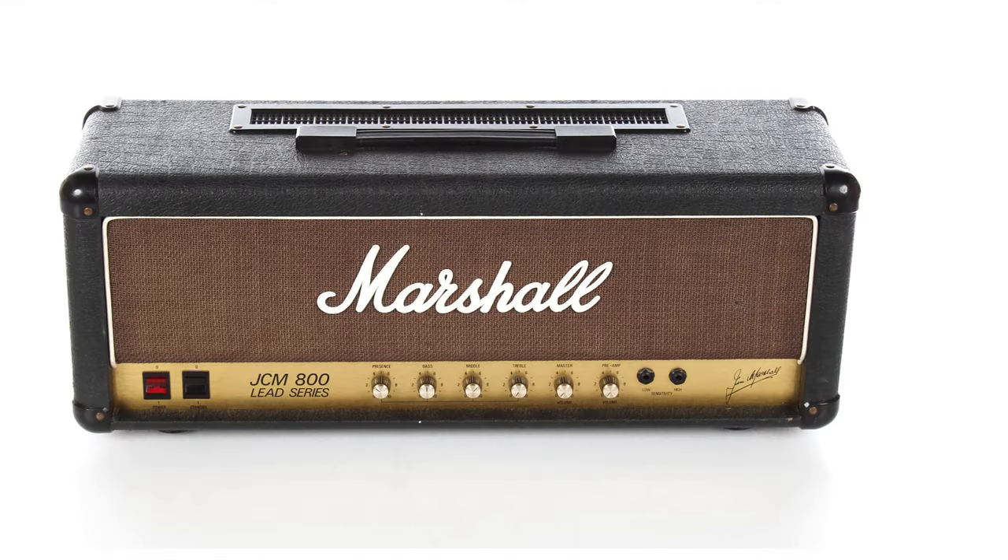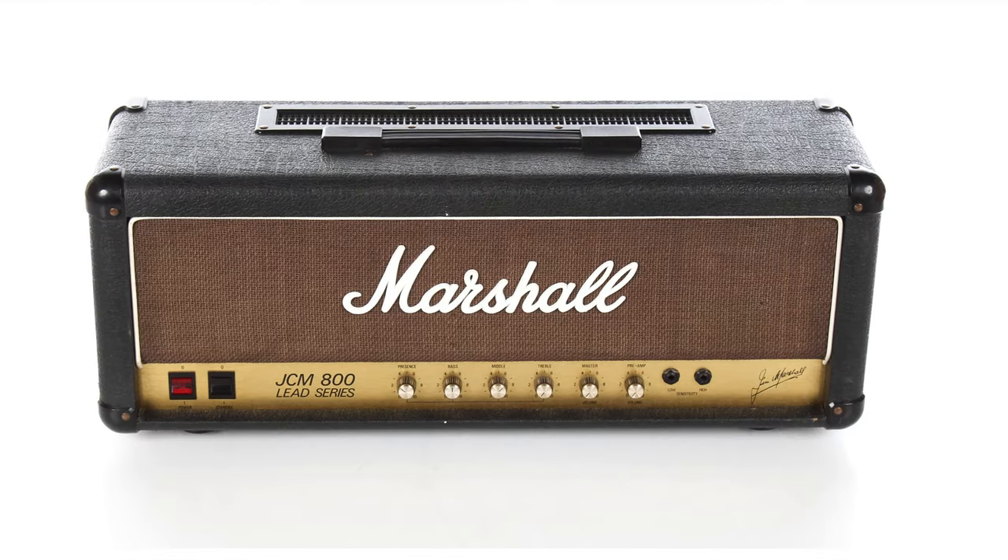No one wanted to go out and buy a solid-state Marshall because we all knew that the JCM-800 and the other two models just sounded better. Of course that's an opinion, and you should do and buy what you like, but when it came to guitar amps around the Detroit music scene, that was what people liked.